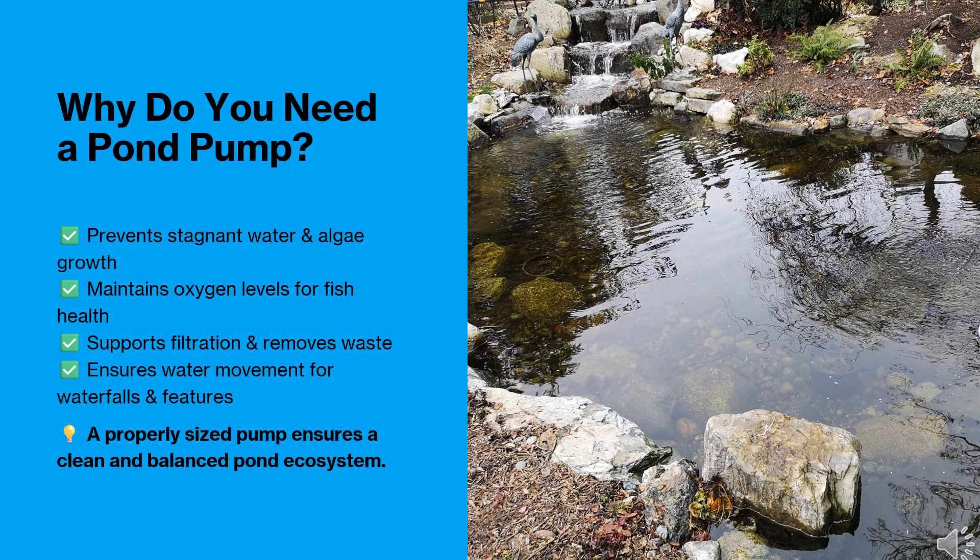A pond pump is the heart of your pond's ecosystem. It prevents stagnant water, reduces algae growth, and ensures proper oxygen levels for fish health. Pumps also support filtration and keep water features flowing smoothly. Choosing the right pump is essential for maintaining a healthy, balanced pond.